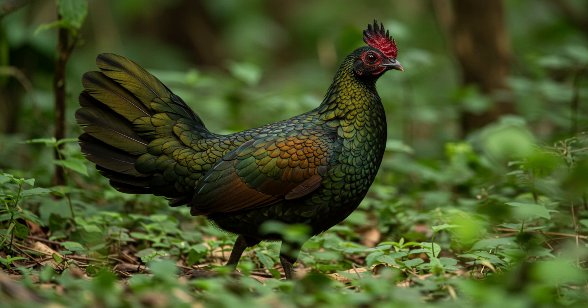Ever feel like you're stuck, like you just can't take flight? Today we're going deep on a bird that throws that whole idea right out the window — the Green Jungle Fowl. We found an awesome YouTube video all about them, and these birds are anything but stuck. Our mission today is to learn all about these jungle chickens and maybe get a little inspiration along the way.